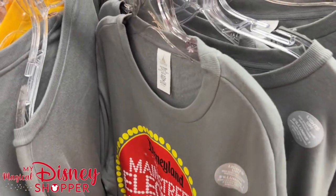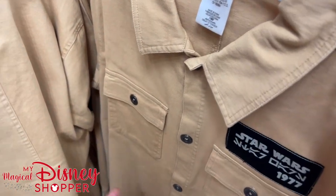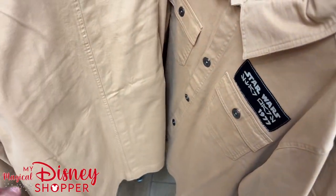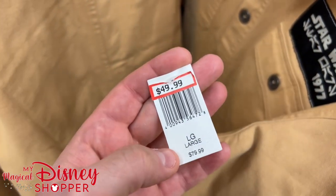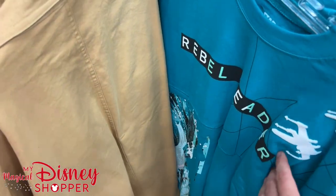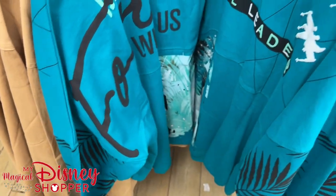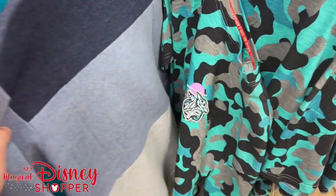We're looking at Star Wars clothing next. There are awesome tan tops with a stitched Millennium Falcon detail referencing 1977 when the movie was released — these are $50, were $80. Not as heavily discounted, available in small, medium, and large. They have Rebel Leader spirit jerseys going for $30 in extra small, small, and large.